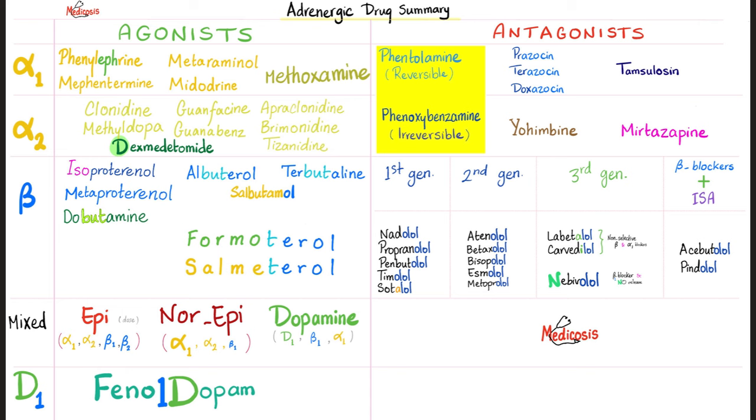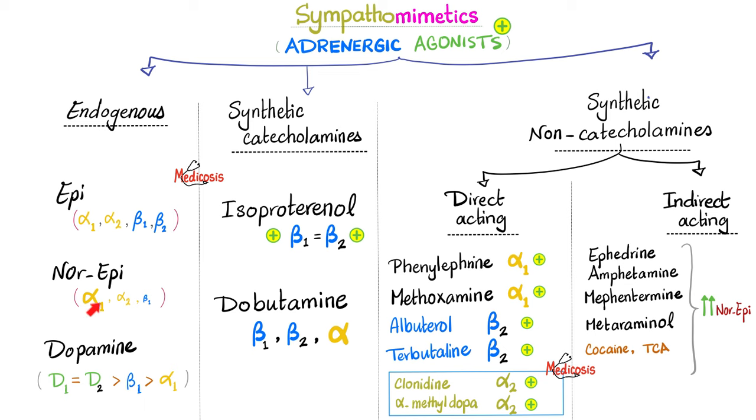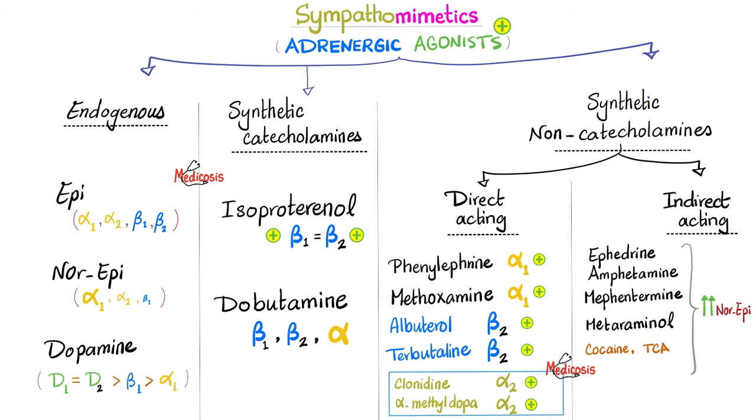Let's put everything together. These are the sympathomimetics — in the next video in this pharmacology playlist, we shall talk about sympatholytics. Quick review of the medications: methyl-p-tyrosine prevents synthesis of neurotransmitters; reserpine prevents entry of norepinephrine into vesicles; bretylium and guanethidine prevent release; amphetamines and tyramine boost release; tricyclic antidepressants and cocaine prevent reuptake; MAO inhibitors prevent metabolism; COMT inhibitors are similar. Alpha and beta agonists act on postsynaptic receptors.